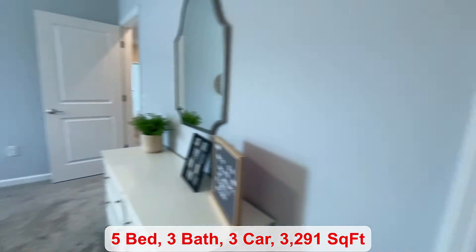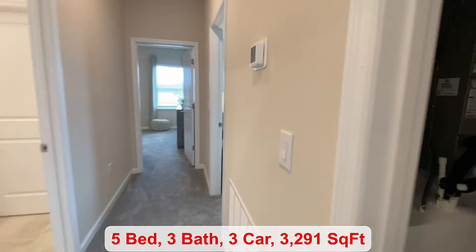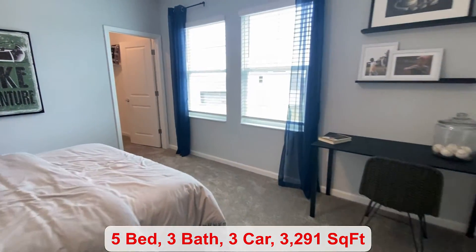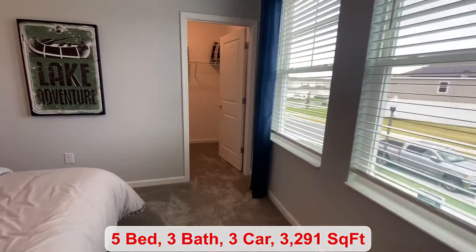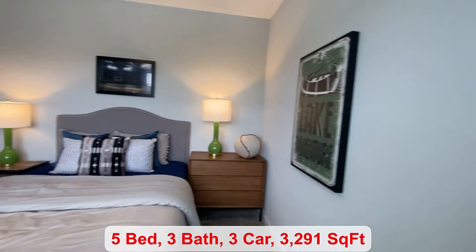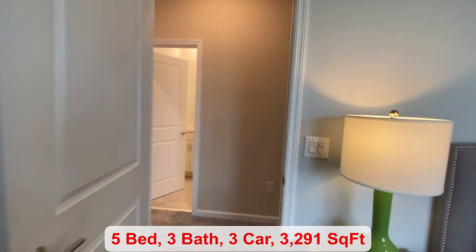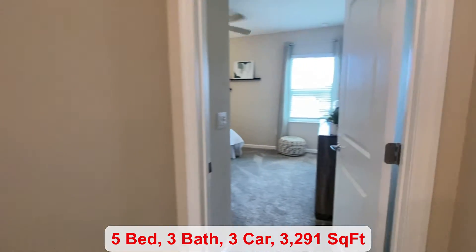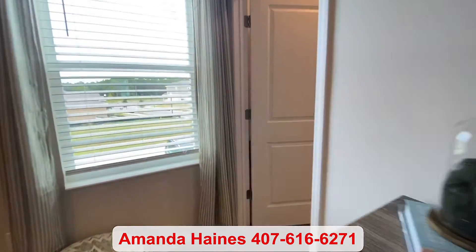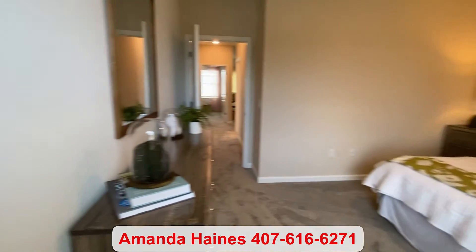I like that there's a bedroom on the first floor, and then the majority of your bedrooms are upstairs — you have four bedrooms up here. Your laundry room is conveniently located upstairs as well. You have a nice big closet space. Last, you have your fifth bedroom with another big closet and plenty of space for your furniture.